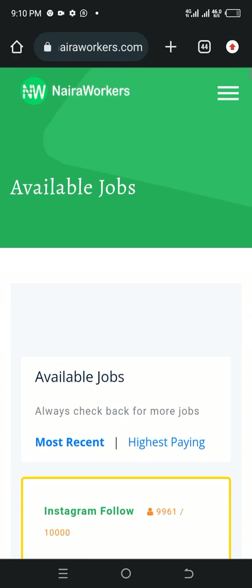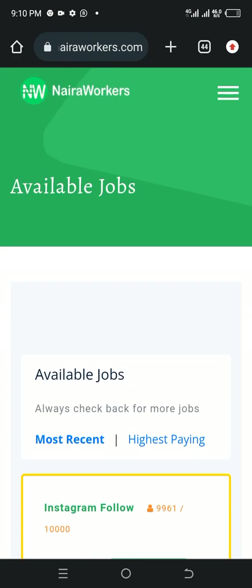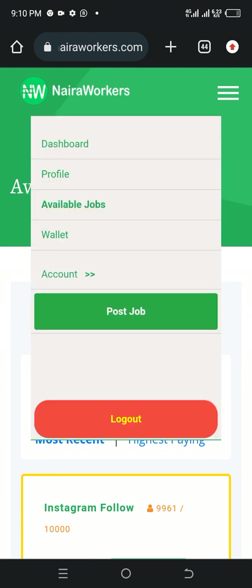So all you just need to do is make sure you have a network connection. Type in nairaworkers.com and it will bring you something of this very nature. All you need to do is first sign up. Let me show you the process.